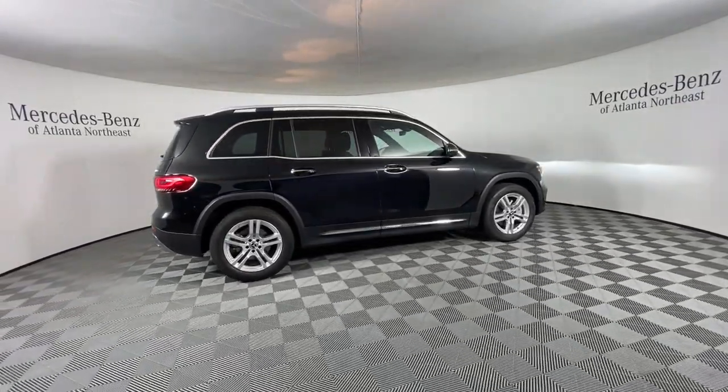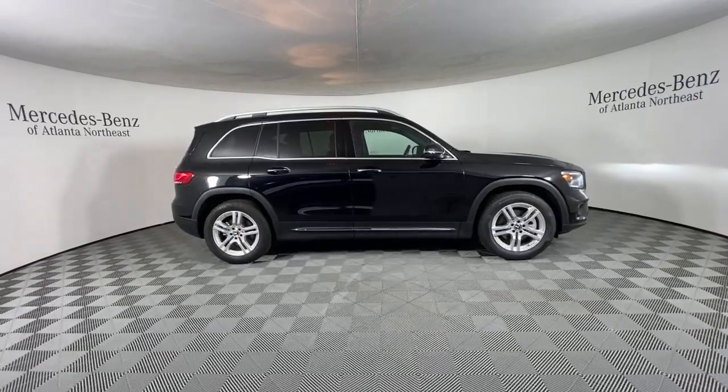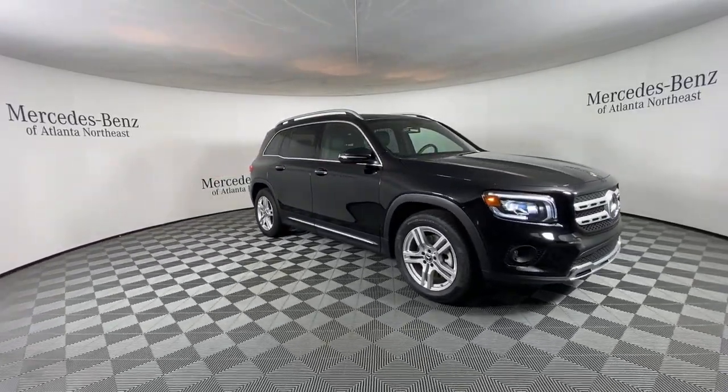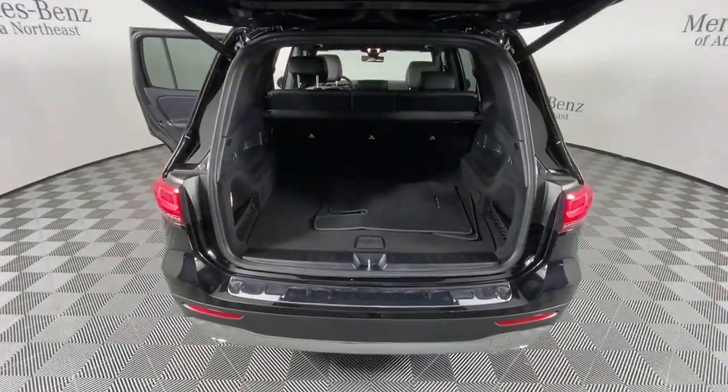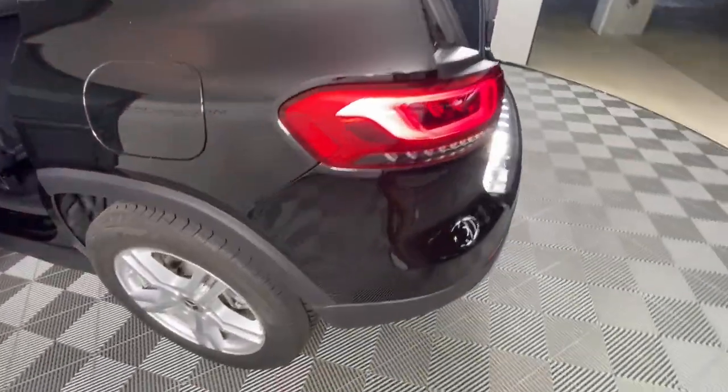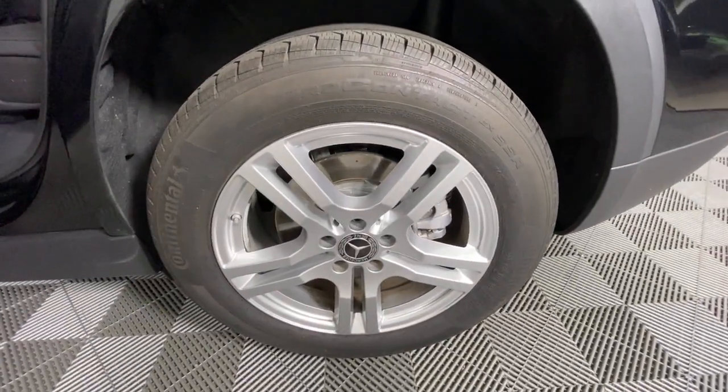The following are some of this vehicle's highlighted options: panoramic roof, keyless entry, power passenger seat, fog lamps, power lift gate, blind spot monitor, power driver seat, heated front seat, electronic stability control, dual zone AC.